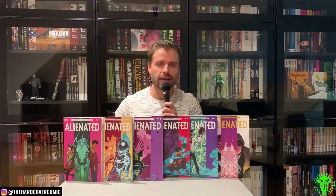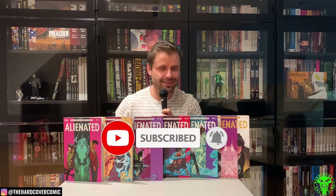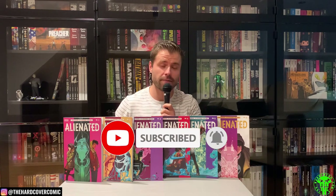What's going on, comic fans? It's Mike from The Hardcover Comic. Today I wanted to talk a little bit about a hidden gem that just recently finished. I haven't heard too many people talking about this — easily one of the best mini-series I've ever read in my entire life.